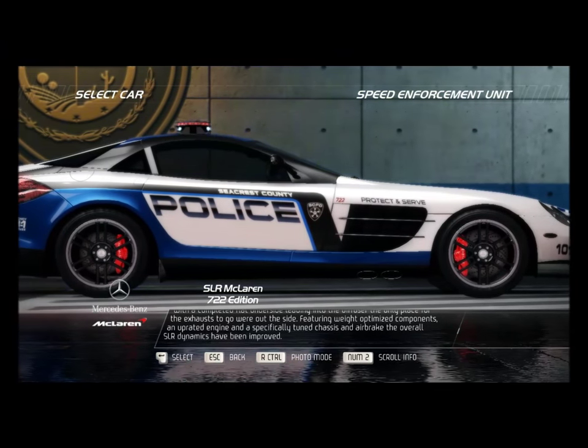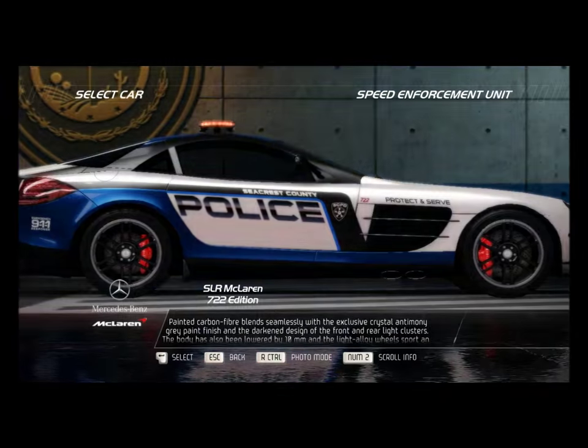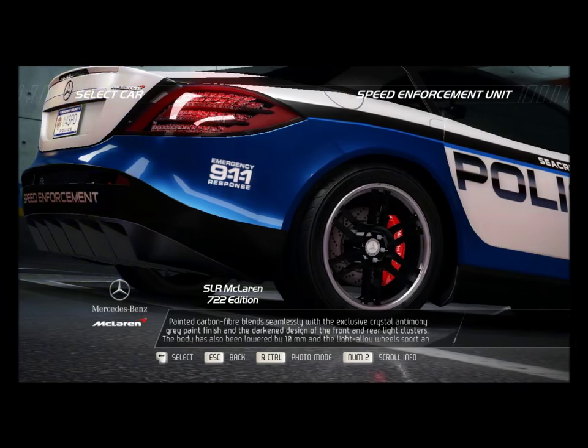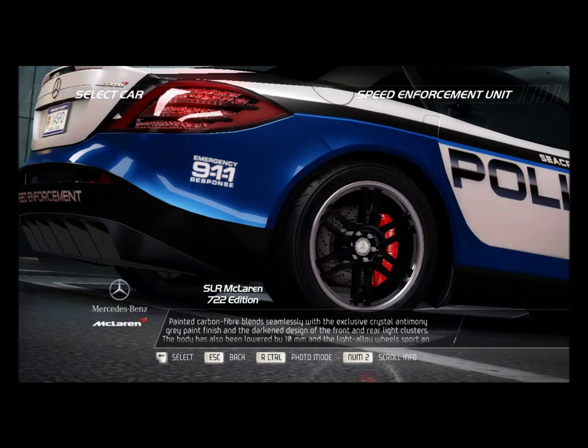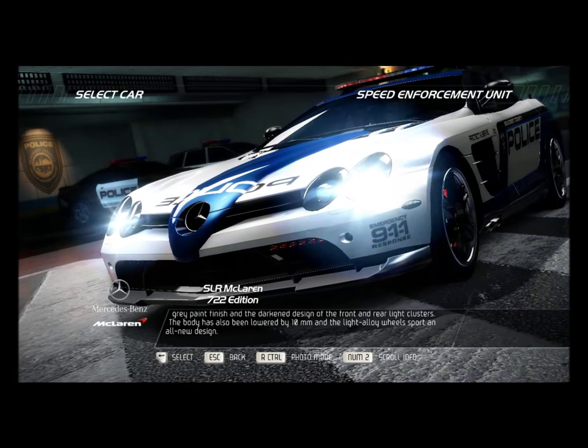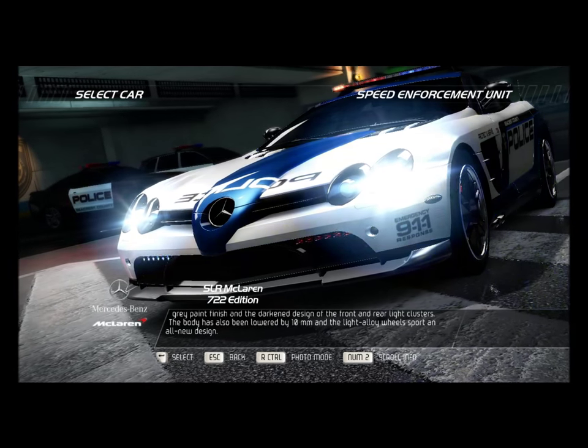Featuring weight-optimized components, an uprated engine, and a specifically tuned chassis and air brake, the overall SLR dynamics have been improved. Painted carbon fiber blends seamlessly with the exclusive crystal antimony gray paint finish and the darkened design of the front and rear light clusters. The body has also been lowered by 10 millimeters, and the light alloy wheels sport an all-new design.